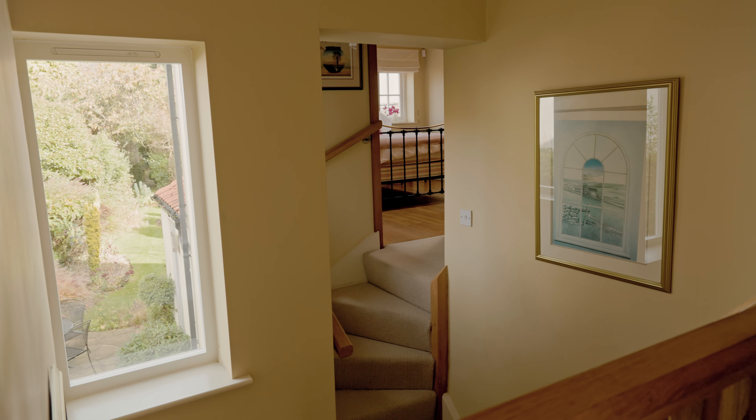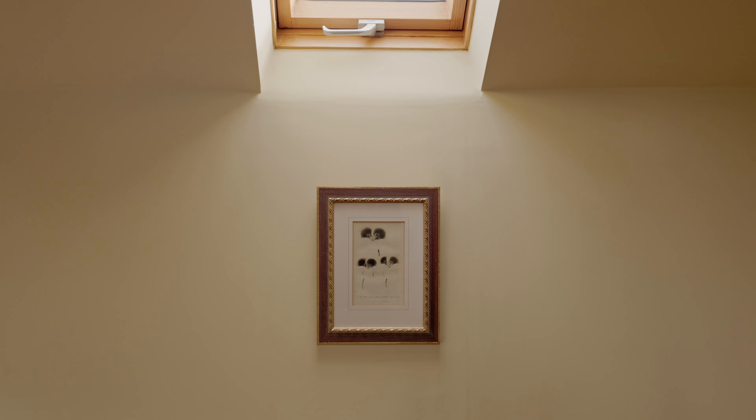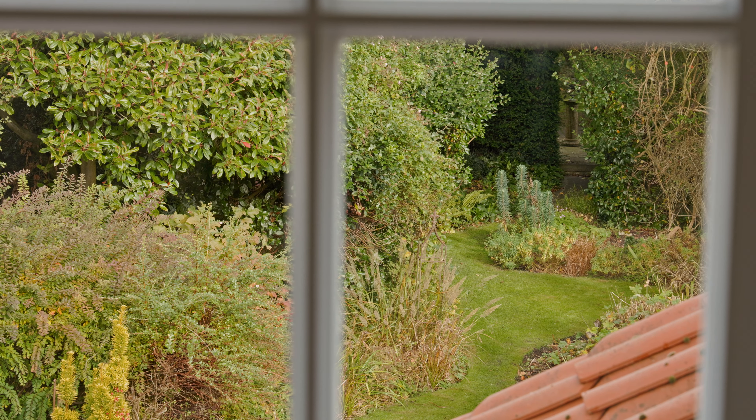We built this extension at a later date, again for more views. It's very much a private guest suite, with a window featuring down into the garden so you've got that long lovely view.